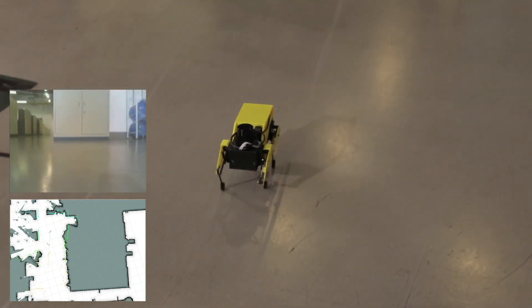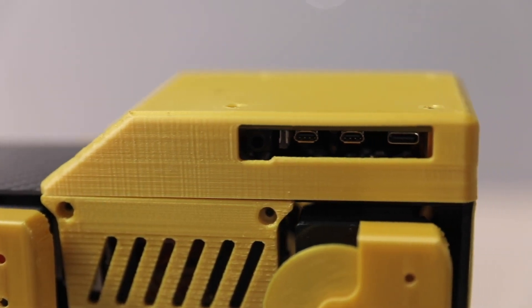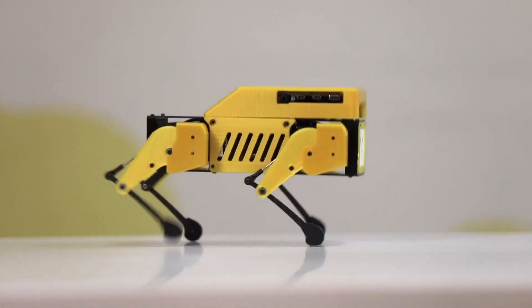Inspired by the Stanford Pupper project, the Mini Pupper offers a rich learning experience and a flexible platform for experimentation, ideal for classrooms, makerspaces, or personal projects.